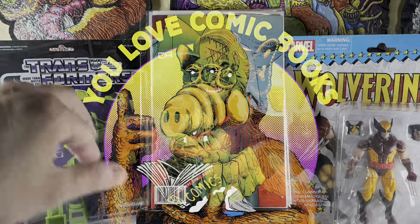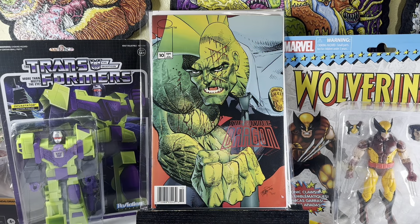Hey, and welcome to another episode of You Love Comic Books. This is a YouTube show where I showcase my recent comic hauls, comic speculations, and stuff from my collection. I got an awesome haul for you. It is a massive dollar bin haul from two places — one from a store and one from a private dealer.